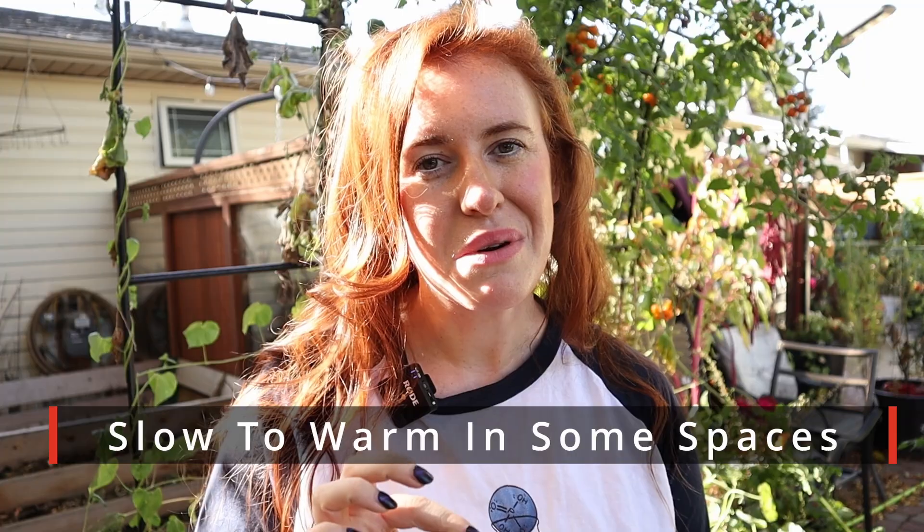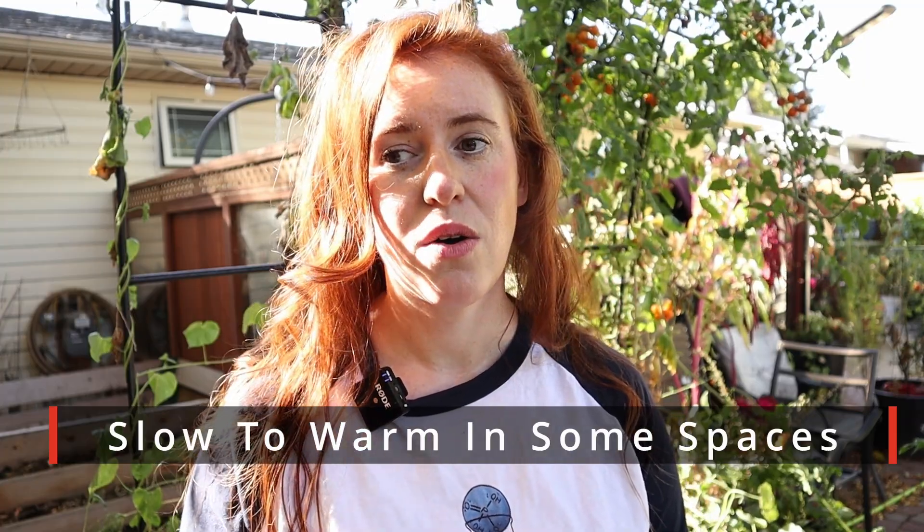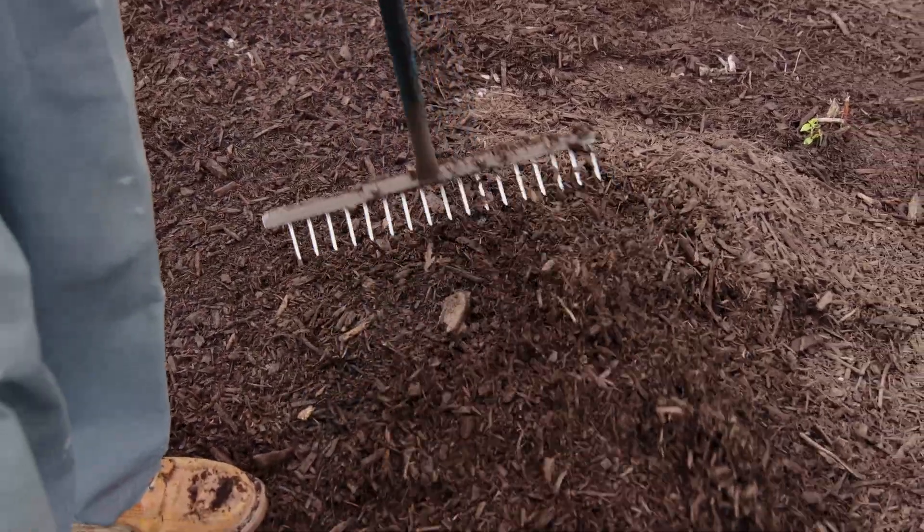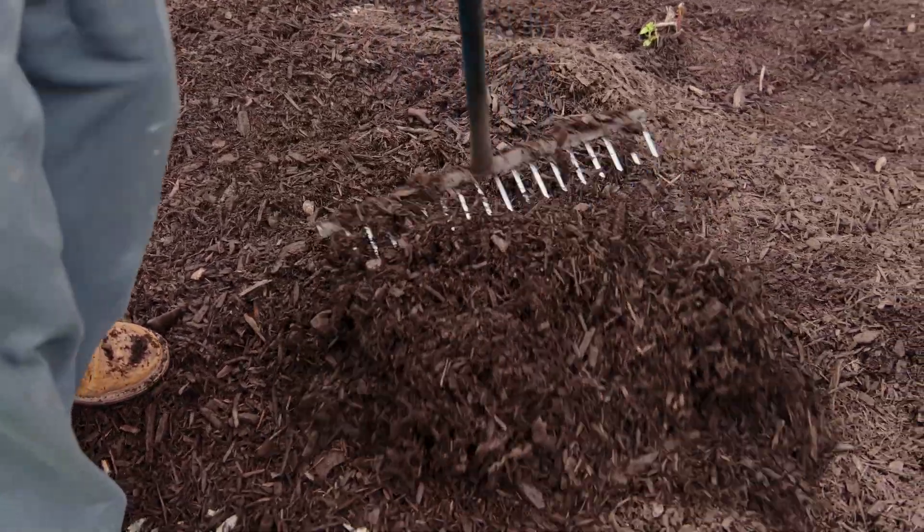Of course, there are negatives. One is that your soil may warm up more slowly in spring. You may need to remove the mulch to speed up the warming process, since the sun is what heats the soil — and if it's insulated by mulch, things tend to warm up slower, which is not ideal.